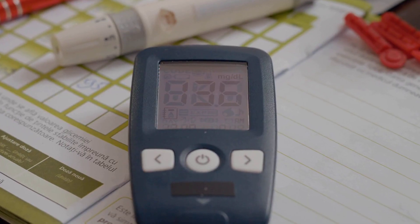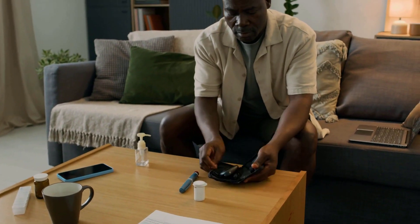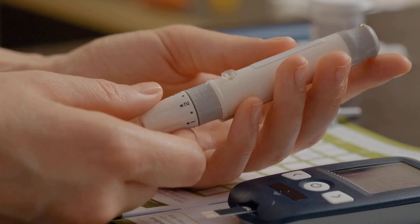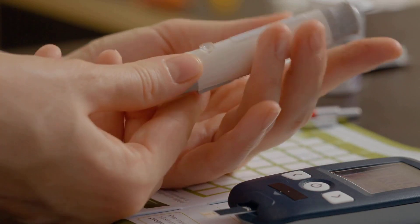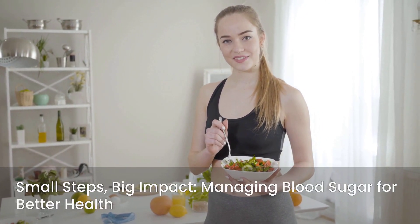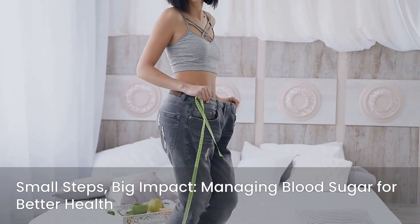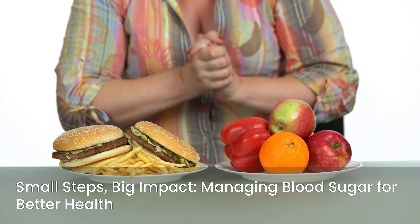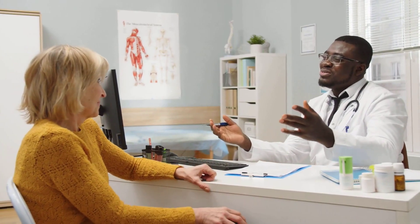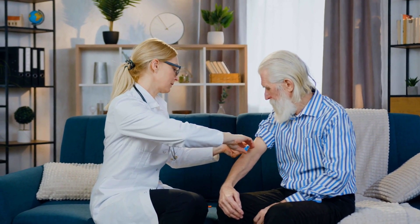We've covered a lot of ground today, from defining A1C to understanding its significance and exploring actionable steps to manage it. Understanding your A1C is a powerful step towards taking control of your health — it's a long-term indicator that complements your daily monitoring, giving you a complete picture. Whether you're managing diabetes, pre-diabetes, or simply aiming for better health, every small step makes a difference. Focus on healthy eating, regular physical activity, and maintaining a healthy weight. If you have any concerns about your A1C levels, your blood sugar, or your overall health, please do not hesitate to consult your doctor. They are your most valuable resource for personalized advice, diagnosis, and treatment.